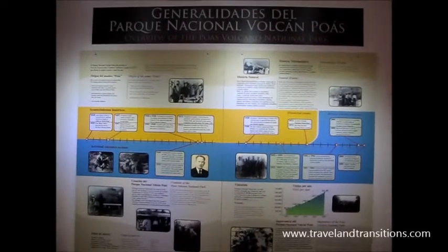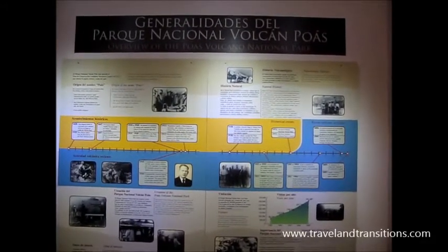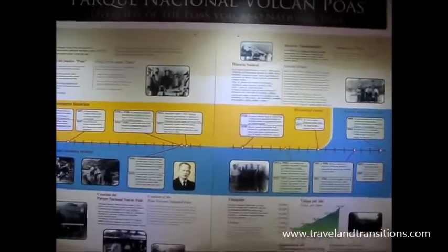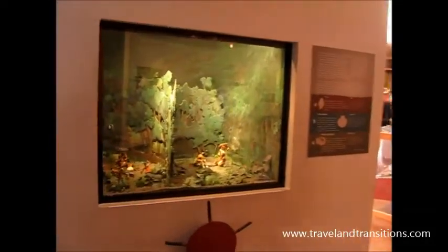I'm checking in on February 9, 2013, from Costa Rica and the National Park of the Volcano Poás. I'm in the education center here. There's a whole display that gives you the history of the National Park, and this is a display for children.